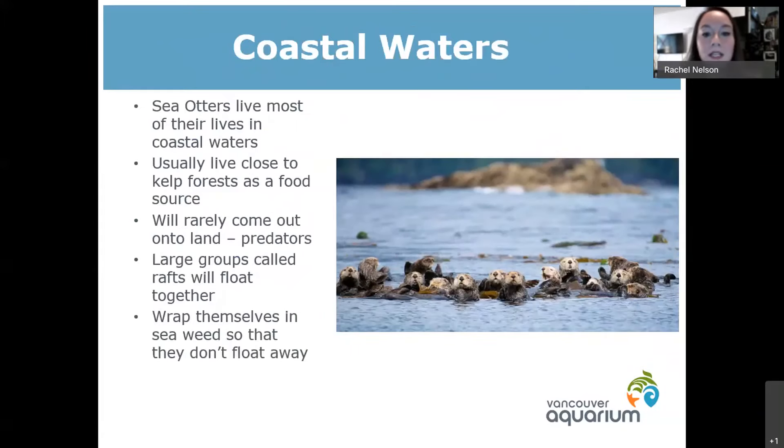Sea otters normally live fairly close to the coastline, and anywhere that has a kelp forest is actually an amazing natural habitat for them. They will swim down to the bottom to pick up food, and places like kelp forests are amazing because there is a lot of food for them there — things like sea urchins and mussels. These animals eat a lot of food so they really do follow that food source, and if they eat everything in one area they will move on to somewhere more plentiful.